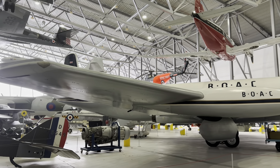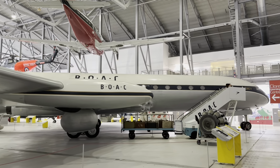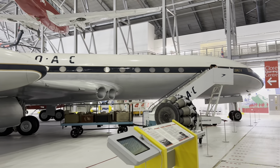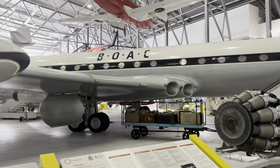The de Havilland Comet 4 is the most successful version of the world's first jet passenger aeroplane. This Comet made the first scheduled jet flight across the Atlantic in 1958. The Comet was developed into the maritime reconnaissance Nimrod, an aircraft still in service with the RAF.